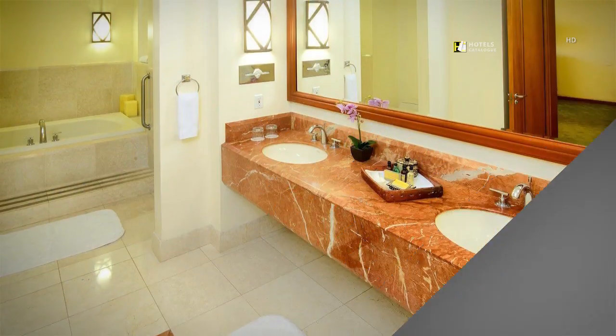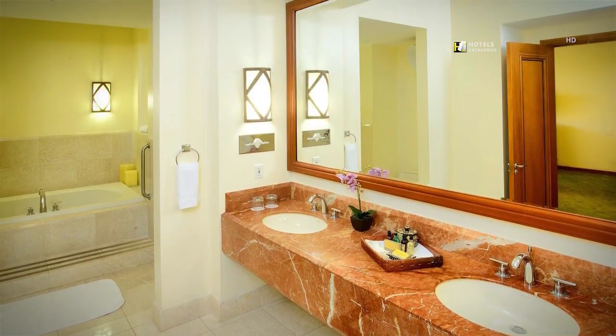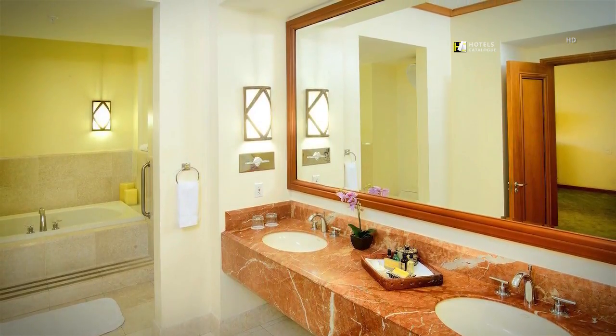Our presidential suite bathroom features double vanities, hair dryer, cozy bathtub, and a lighted makeup mirror, among others.